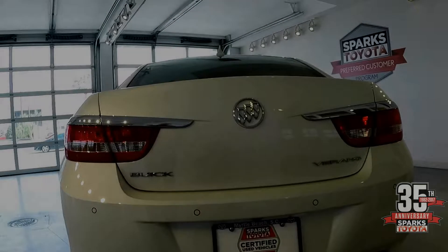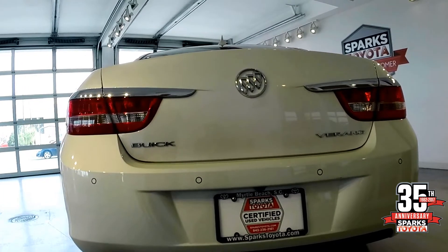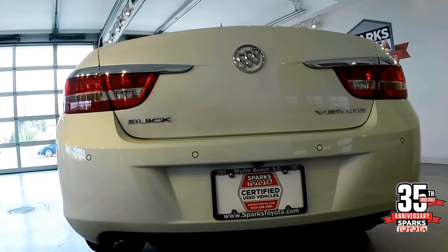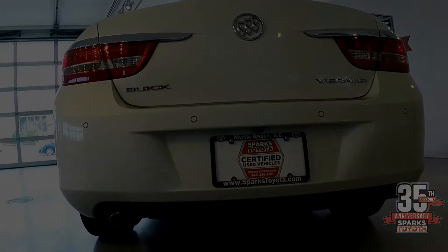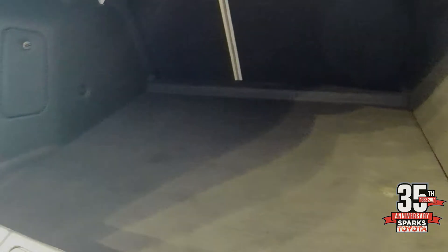This Buick Verano is equipped with wraparound taillights with chrome accents, integrated backup sensors in the bumper, as well as a backup camera and a chrome exhaust tip. It has a very spacious trunk that can be expanded by lowering the 60-40 rear seat, and under the mat there's quick access to a temporary spare.